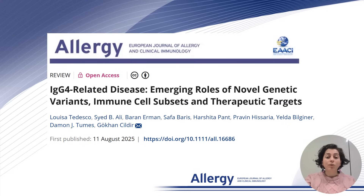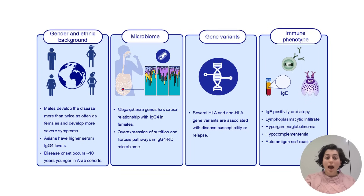IgG4-Related Disease, or IgG4-RD, is a rare and systemic inflammatory disorder. So, what's new in this field in 2025? Our review draws attention to IgG4-RD phenotypes in understudied cohorts as well as recent findings in IgG4-RD-related microbiome research. We also discuss omics studies that have recently uncovered novel genetic variants linked to IgG4-RD. Specific germline mutations are emerging as key risk factors for disease development, providing clues to susceptibility and possible familial patterns. These discoveries may soon allow for earlier diagnosis and even the possibility of targeted, personalised medicine.